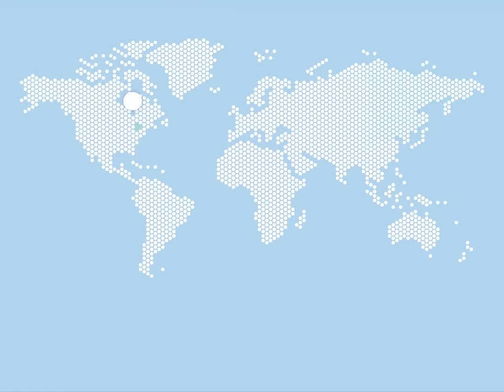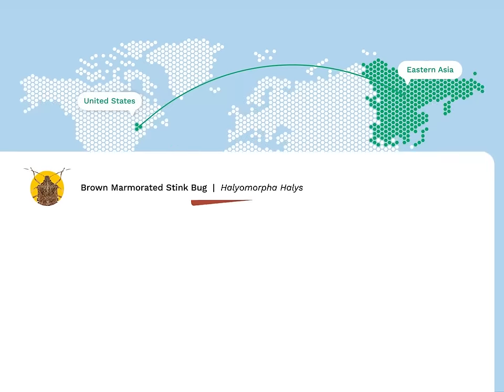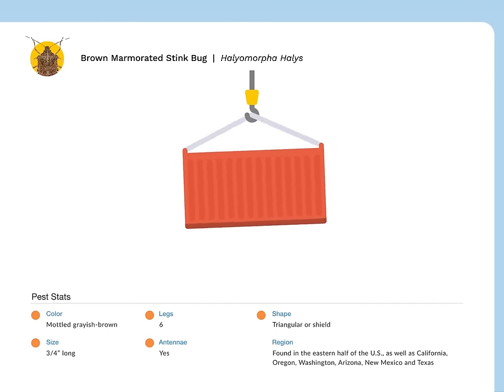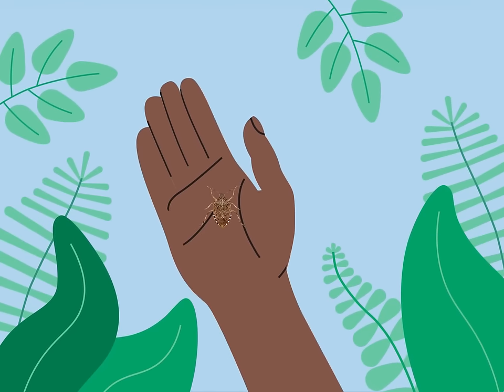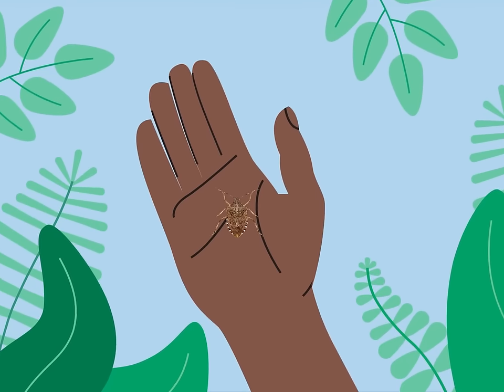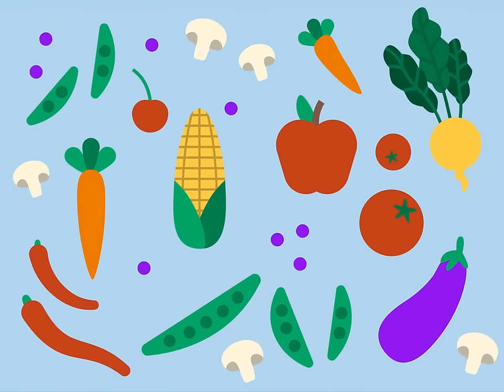The brown marmorated stink bug was first spotted in Pennsylvania in 1996 after it was accidentally imported to the U.S. on a shipping container from Eastern Asia. It's now found in more than 38 states. These nuisance bugs aren't harmful to us, but true to their name, they do stink when crushed. They also pose a serious threat to the plants in your garden.